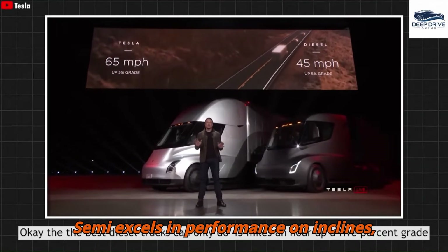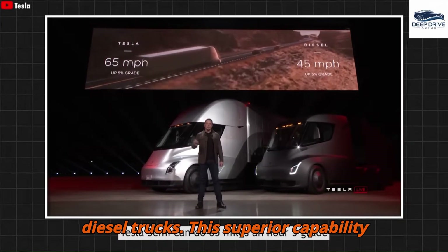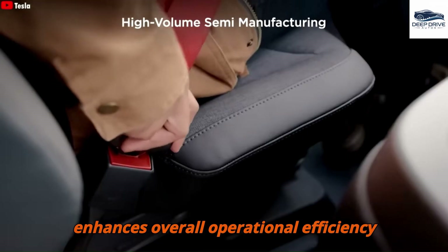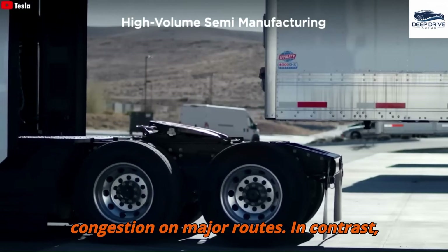Driver feedback indicates that the Tesla Semi excels in performance on inclines, significantly surpassing traditional diesel trucks. This superior capability enhances overall operational efficiency while contributing to reduced traffic congestion on major routes.